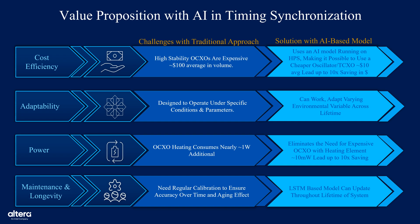This slide outlines the value proposition of integrating AI into timing synchronization systems, highlighting key advantages over traditional approaches. First, cost efficiency: traditional systems rely on high-stability OCXOs, which average around $100 in volume. AI models enable the use of low-cost TCXOs, typically around $10, while still achieving comparable timing stability — offering significant cost savings at scale. Second, adaptability: traditional timing solutions are often optimized for static, predefined environmental conditions, whereas AI models are capable of adapting in real-time to environmental changes such as temperature, voltage fluctuations, and aging, extending their effectiveness across a device's lifetime.